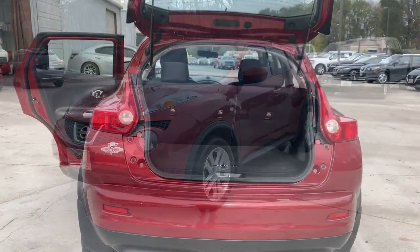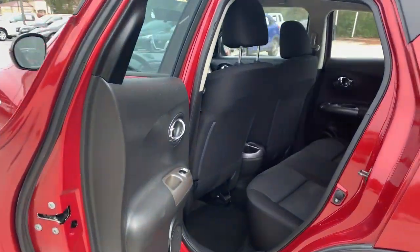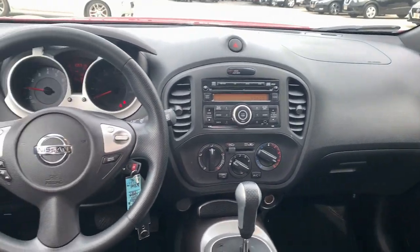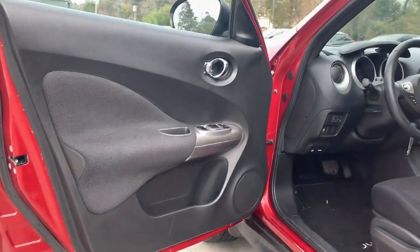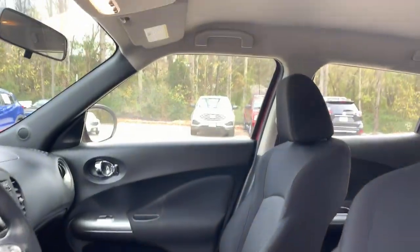These are just some of the great options this vehicle comes with: keyless entry, steering wheel audio controls, aluminum wheels, Bluetooth connection, stability control, leather steering wheel, intermittent wipers, traction control, pass-through rear seat, and passenger vanity mirror.